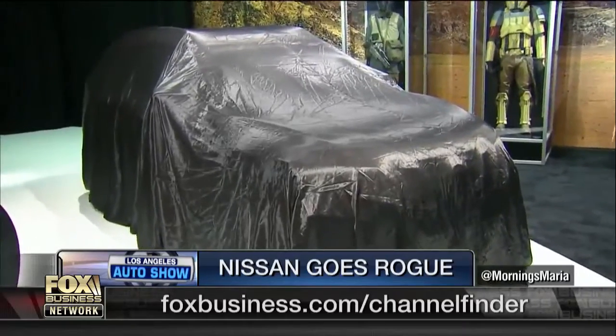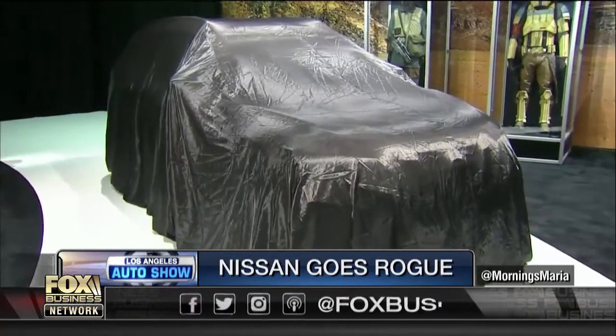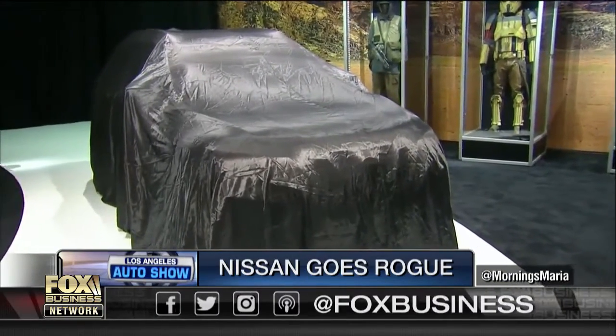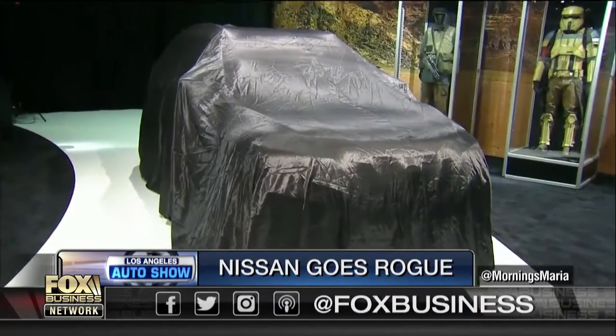Hey, the big reveal — Nissan going rogue. Rogue One, that is. The car maker has partnered with Lucasfilm and they are unveiling the brand new Star Wars limited edition 2017 Rogue One. Jeff Flock is live from the LA Auto Show right now with the details.